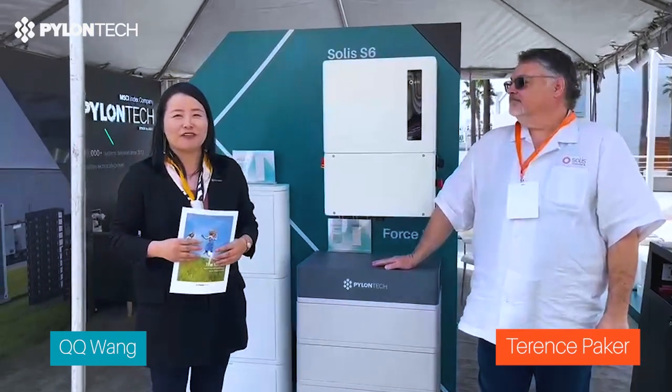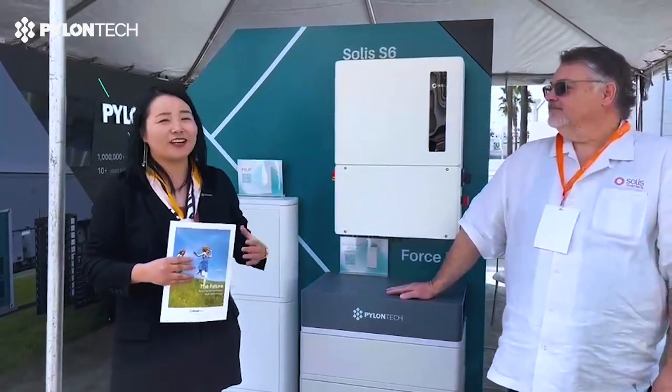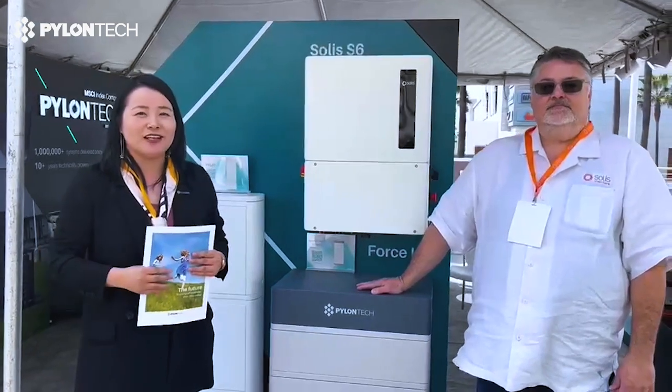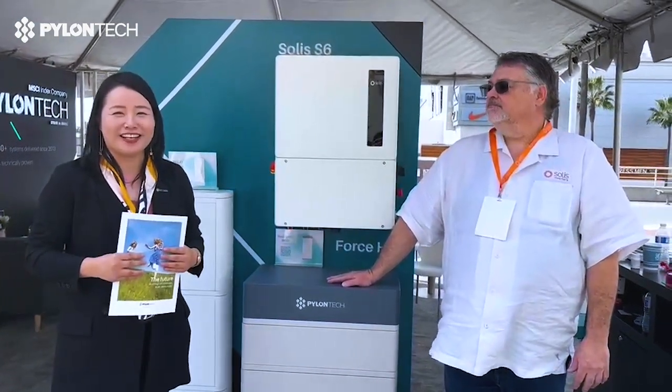My name is QQ Wang from Pylon Tech. We have had a lot of experience with solar solutions in different regions to provide different solutions, such as in Africa, Europe, and Australia.